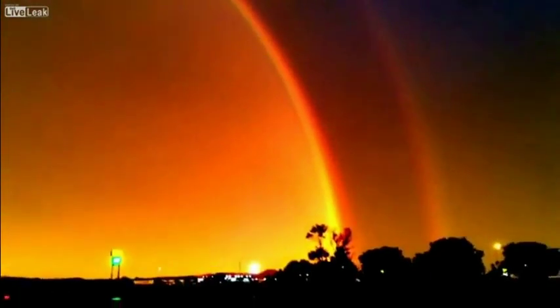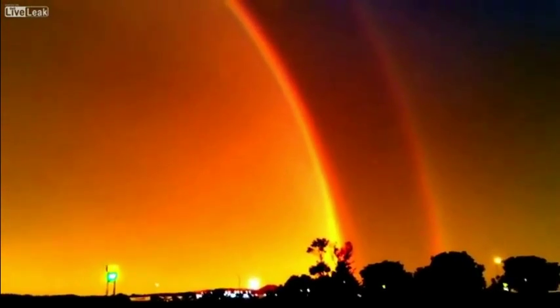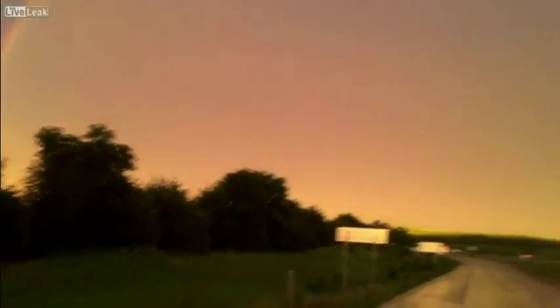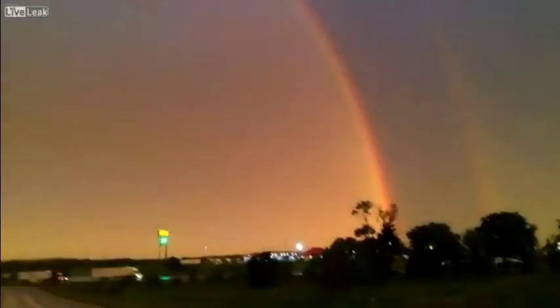Unbelievable. I've never seen a rainbow like this before. The entire freaking sky — it's like two of them. Unbelievable. One side to the other. Whoa!